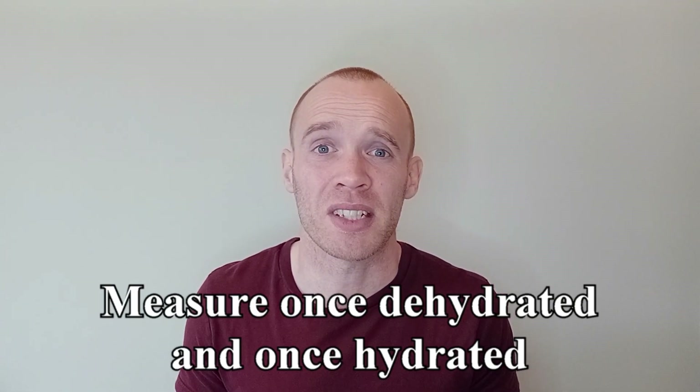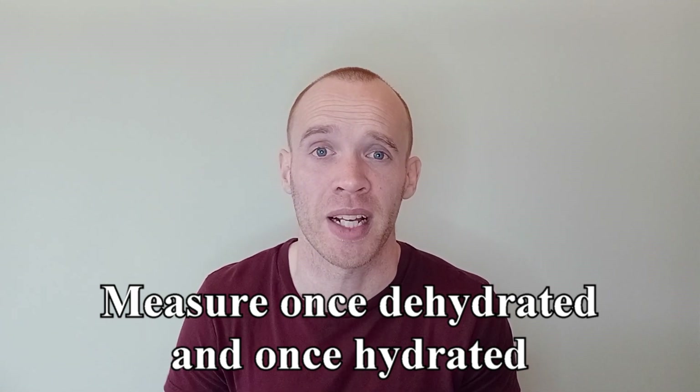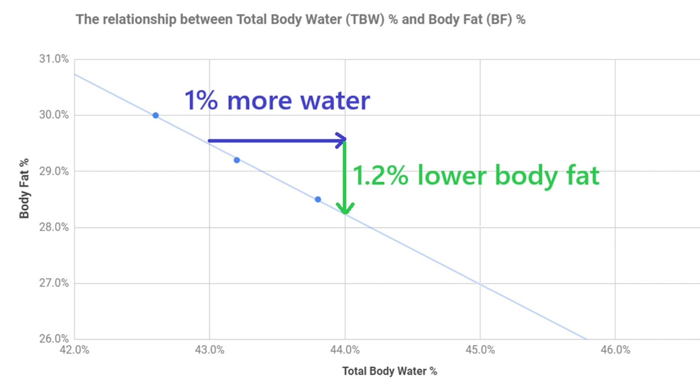My recommendation is to calibrate the scales yourself over the course of a few days. Your true body fat percentage likely won't fluctuate much in that time, but your hydration status will. At the very least, you could measure yourself twice — once when you're quite dehydrated, perhaps first thing in the morning, and then again when you're hydrated. I asked my wife to measure herself three times at different levels of hydration across the same day, and she showed almost an identical relationship to mine — around 1% body fat for every 1% total body water.